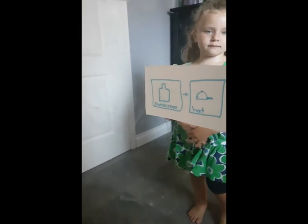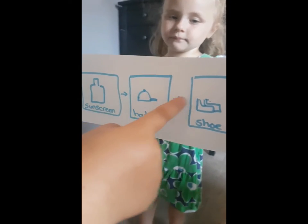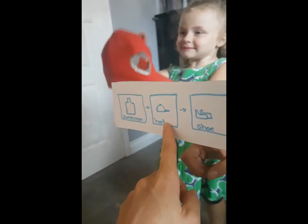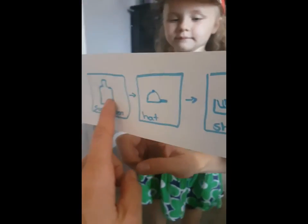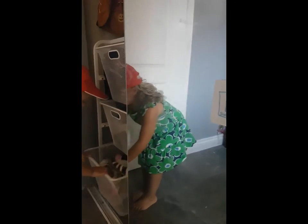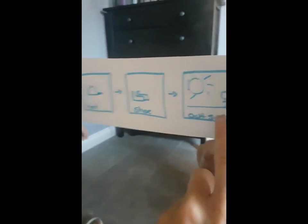A visual schedule example for going outside: 'Before we go outside, let's remember what we need to do. We already did the sunscreen, but we didn't do the hat — get your hat on. That's what we need to do next. What's next? Sunscreen, then your hat, then shoes. Oh, get your shoes. After we put on our shoes, we go outside. Yay!'